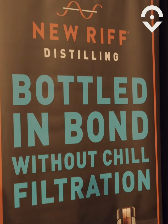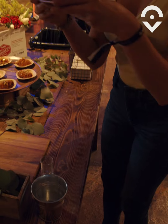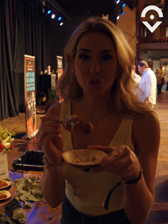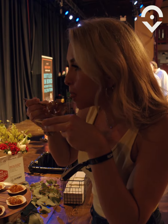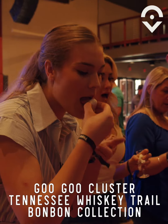I'm a big fan of New Riff. This is their new malted rye — that's fantastic, it's spicy. Chris Thomas, the owner of Southern Whiskey Society, said we have to try these Hattie B's corn dogs. There's hot chicken in the middle of this. Oh my God. Wow.